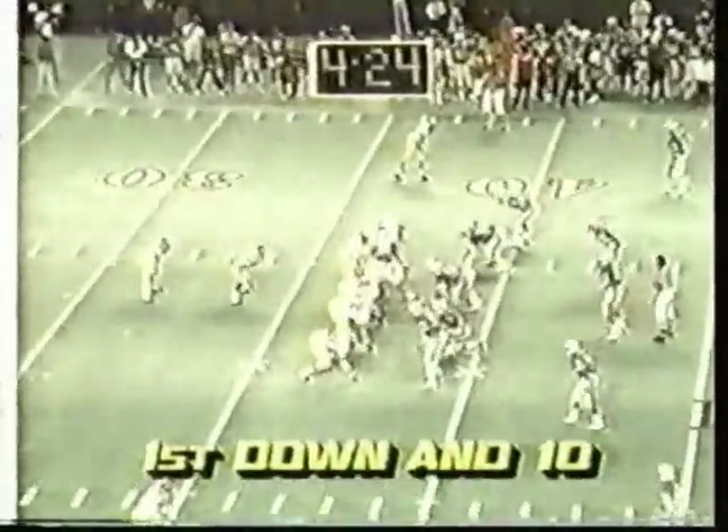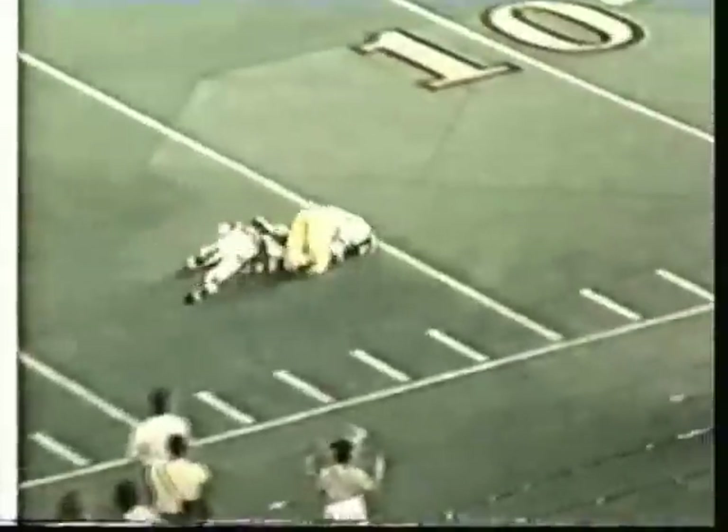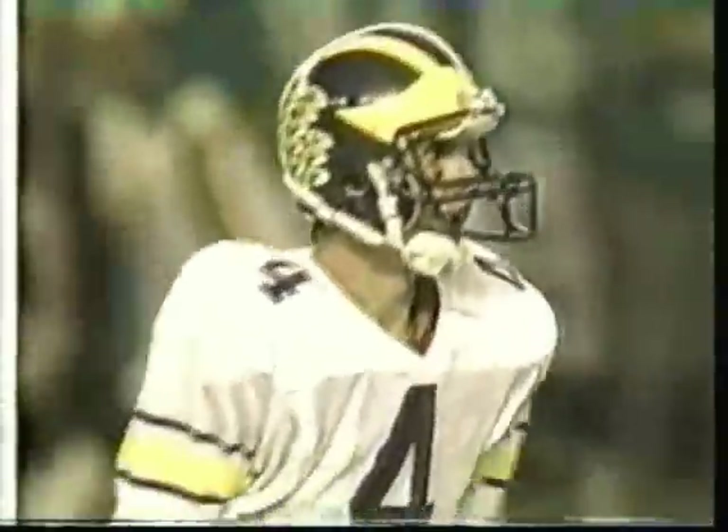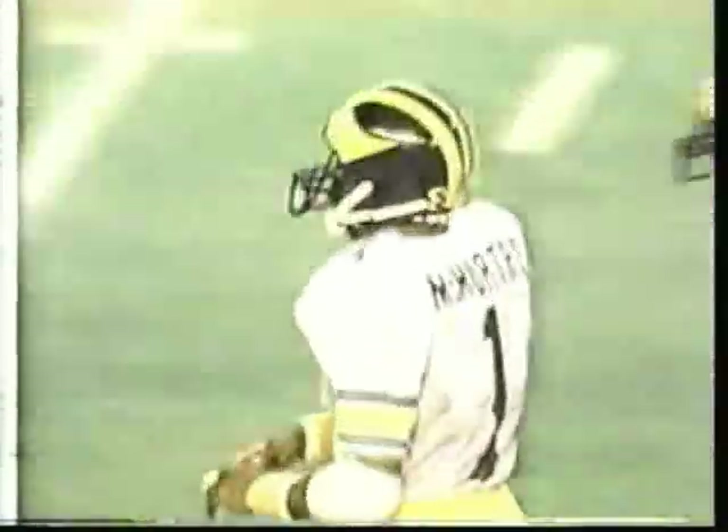We're down to four minutes and 25 seconds. Michigan first and ten is working on the clock. Harbaugh's back to throw, wants it all — throwing for McMurtry, and it's almost caught by McMurtry. Somehow he caught the ball over Sam Mokou. Mokou was in great position, and he caught it.